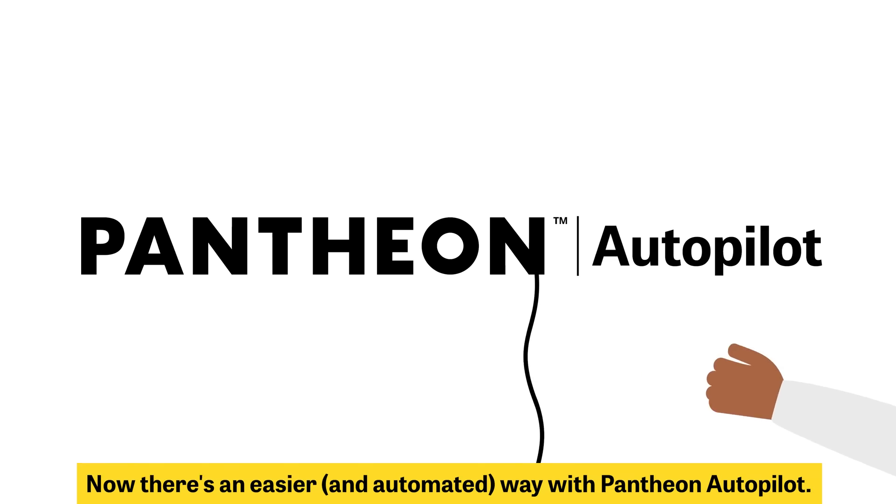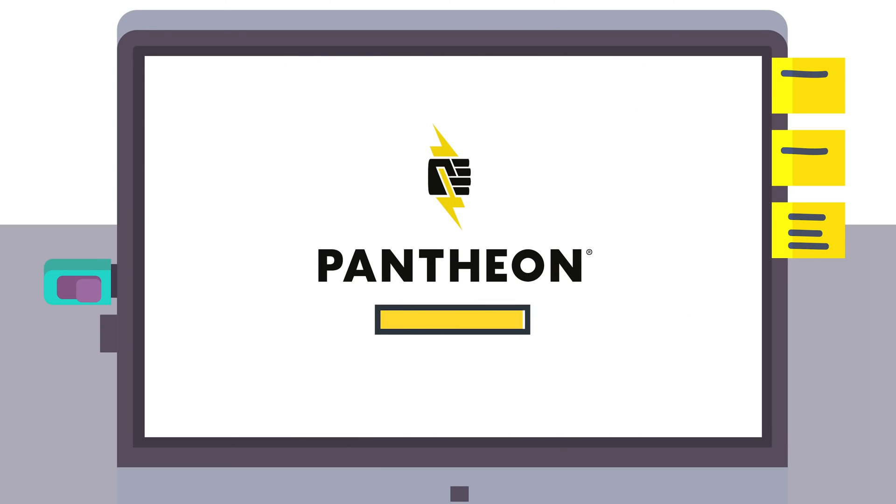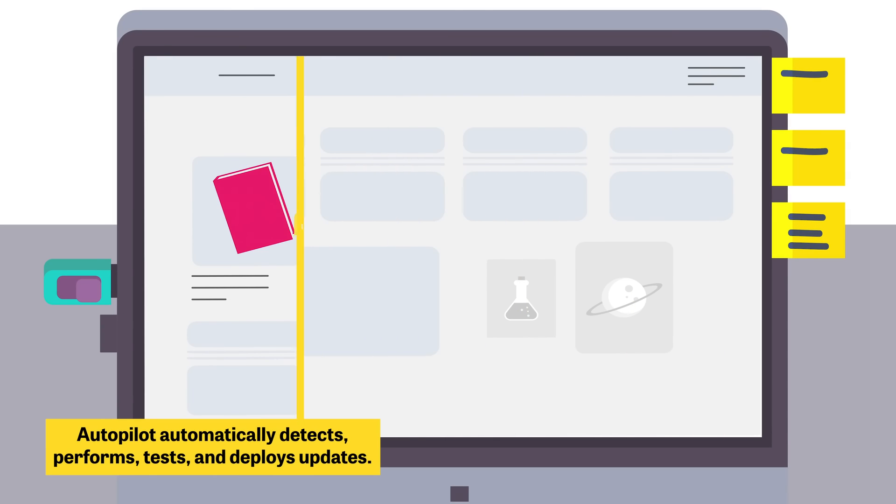Now there's an easier and automated way with Pantheon Autopilot. Autopilot automatically detects, performs, tests, and deploys updates for WordPress and Drupal.